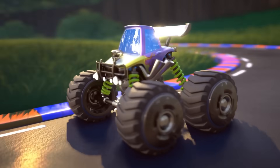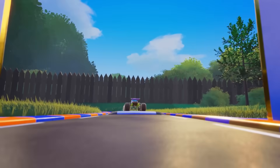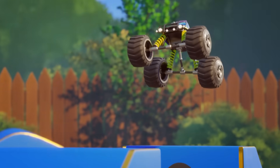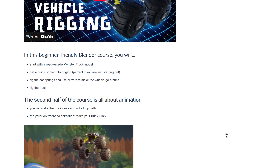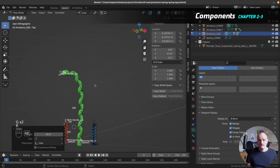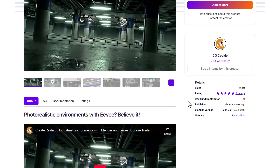Off-Road is a cool course from CG Cookie for those thinking about vehicle rigging — how to create a vehicle rig, animate it, get it to perform certain tasks, rig vehicle springs, and conform them to terrain. By the end of this course you'll be able to create and animate a remote control monster truck, with project files and a step-by-step guide included.